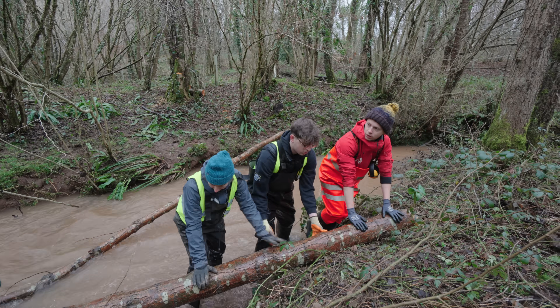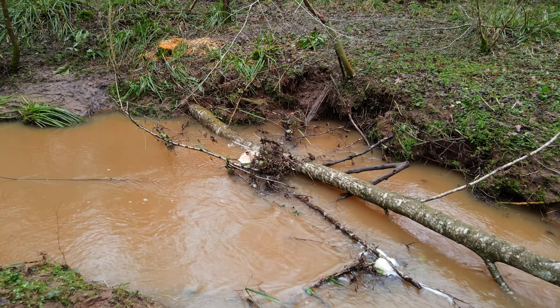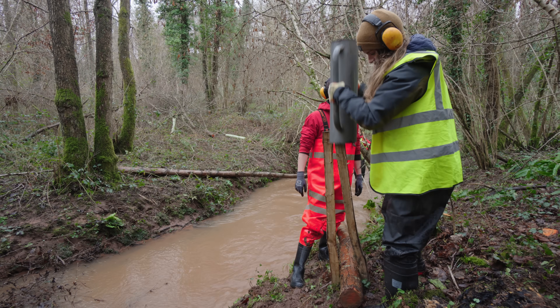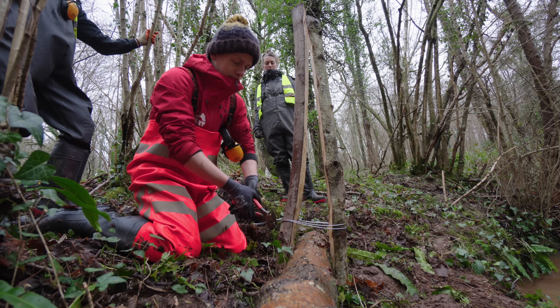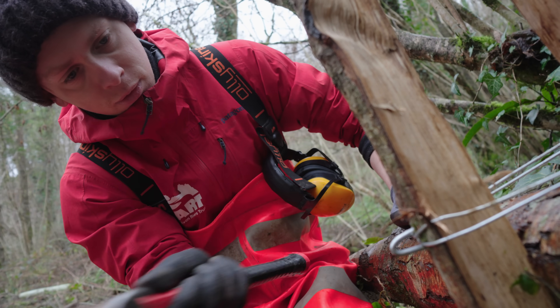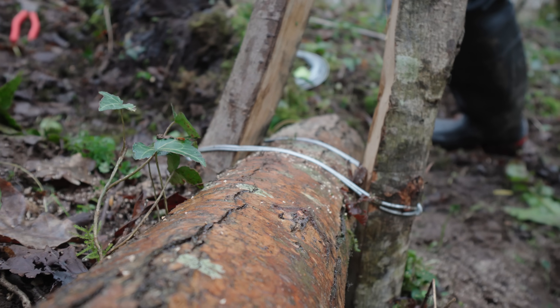The force of the water had moved these logs, so to ensure they stay in place we went through a process of securing them properly. This started by banging in stakes either side. Wire was then doubled over in a loop around the stakes and twisted together tightly, bringing the stakes together and around the log. Metal pins were added to secure the wire in place, and the stakes were then banged down into the earth to pull it all together tightly over the log.